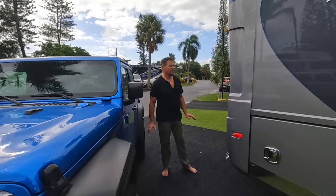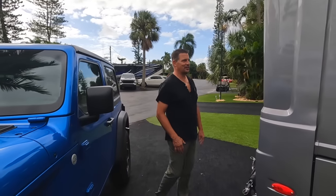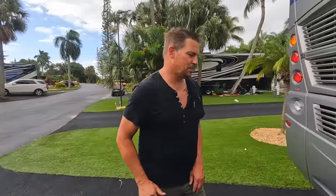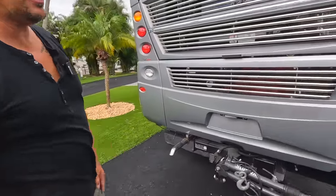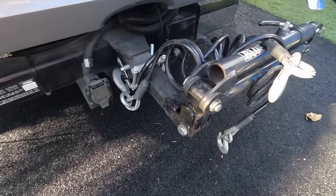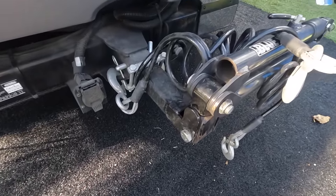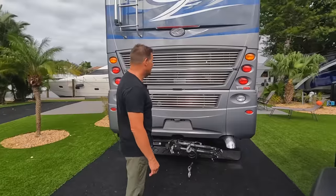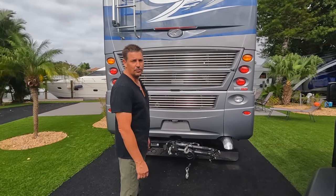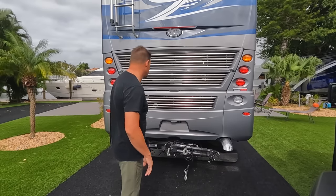Let's come back to the best part of the RV — the back end, my favorite part. One of the reasons we looked at this particular RV was the chassis, which is designed to tow 20,000 pounds. We wanted an RV that could tow my race trailer — a 28-foot stacker trailer that weighs about 18,000 pounds — so the 20,000-pound tow rating is perfect for us.